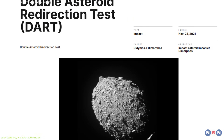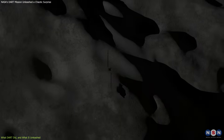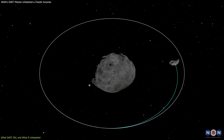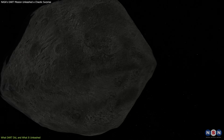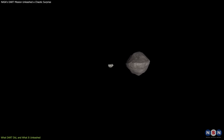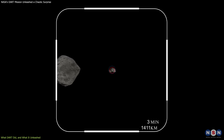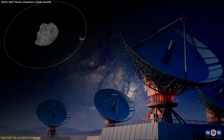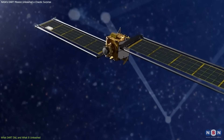NASA's Double Asteroid Redirection Test, or DART, was designed as a controlled experiment. Its goal: determine if a spacecraft could alter the orbit of a non-threatening asteroid by direct collision. Dimorphos, the 160-meter-wide moonlet orbiting the larger asteroid Didymos, was selected precisely because it posed no danger to Earth. On September 26, 2022, DART impacted Dimorphos at a speed of 6.6 kilometers per second. Ground-based telescopes confirmed the orbit had shortened by roughly 32 minutes, a clear success in terms of the mission's primary objective.